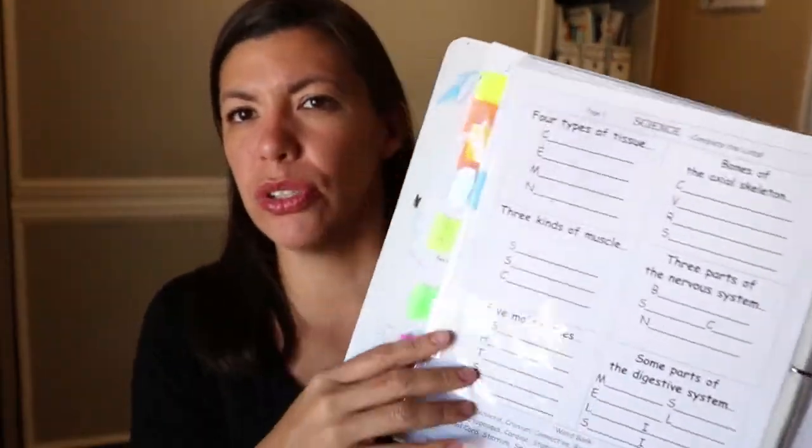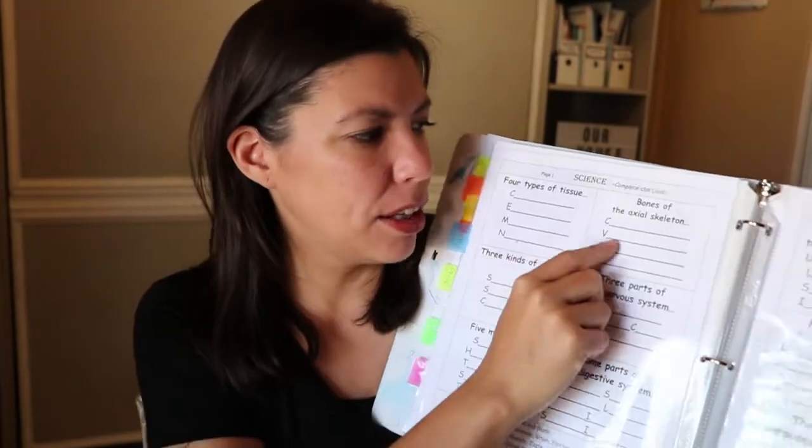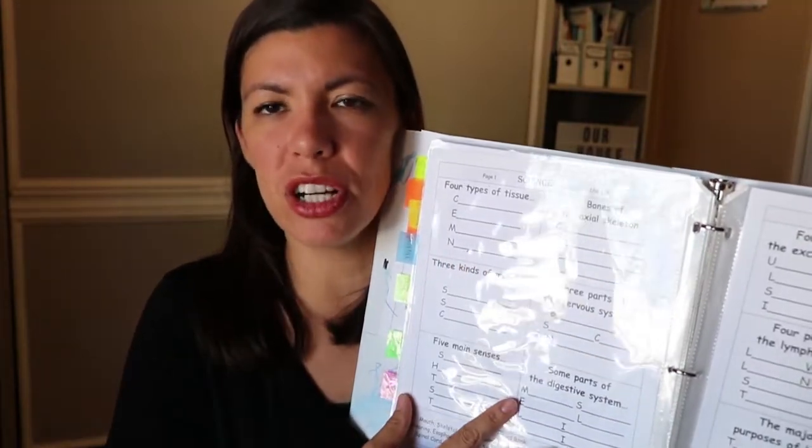I recommend the flash cards that go with Classical Conversations. I put them in a binder with protective sleeves — they have simple pictures with information on the back, and that's it. If you can't get to the library in a pinch, these cards are enough. I also have a binder where the kids can fill in the questions from those cards — things like the four types of tissue, the bones of the axial skeleton, or the periodic table with atomic number, atomic mass, and element name. They write with a dry-erase marker on the sleeve protector so it can be used over and over. They actually get a lot of science from this.